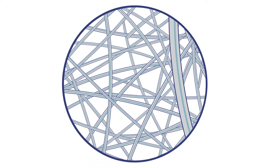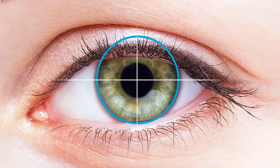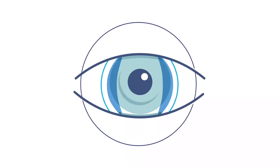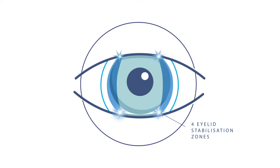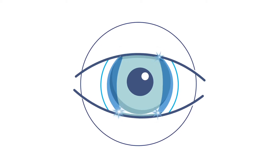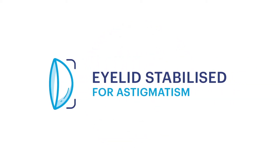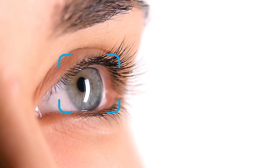Our eye-inspired innovations are also designed for vision correction needs, like astigmatism. We've developed four stabilisation zones, positioned near the eyelids, that help keep your contact lenses in the right place and correctly aligned. Thanks to this technology, our eyelid-stabilised lenses for astigmatism help support consistent, clear and stable vision throughout the day.